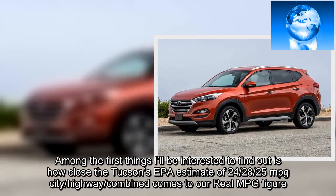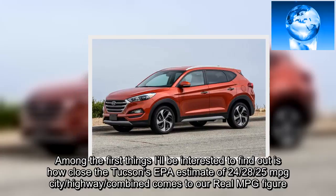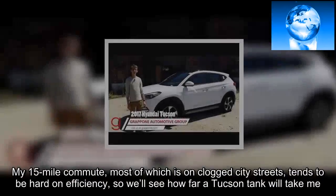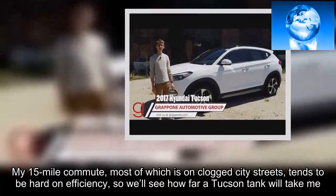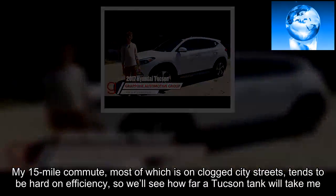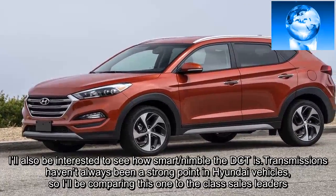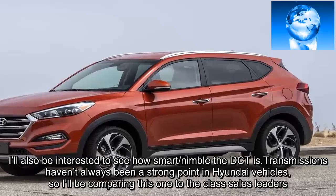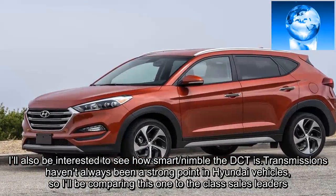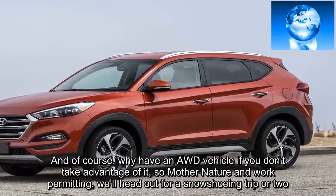Among the first things I'll be interested to find out is how close the Tucson's EPA estimate of 24/28/25 miles per gallon city/highway/combined comes to our real MPG figure. My 15-mile commute, most of which is on clogged city streets, tends to be hard on efficiency, so we'll see how far a Tucson tank will take me. I'll also be interested to see how smart and nimble the DCT is — transmissions haven't always been a strong point in Hyundai vehicles, so I'll be comparing this one to the class sales leaders. And of course, why have an AWD vehicle if you don't take advantage of it, so mother nature and work permitting, we'll head out for a snowshoeing trip or two.